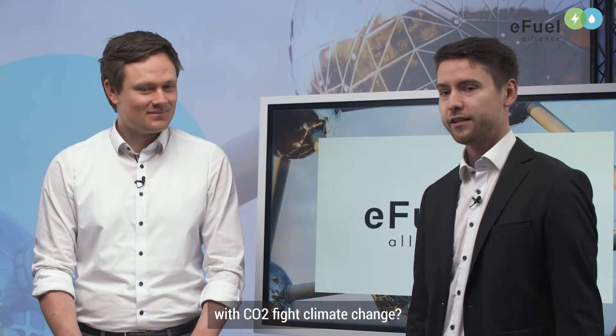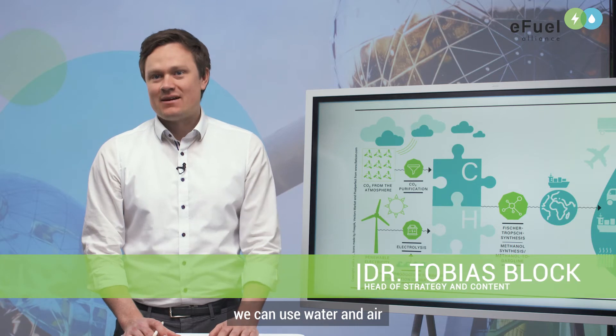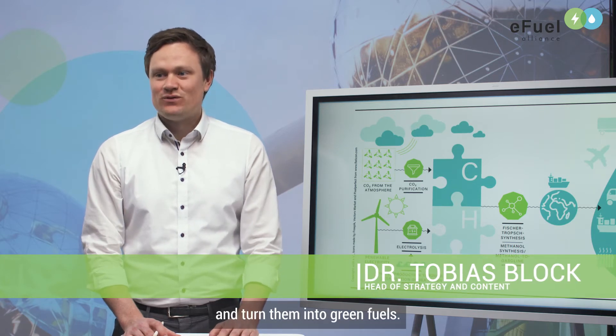Welcome to our short video on how E-Fuels are produced. Lately we read a lot about E-Fuels in the media, and now we want to explain how water and renewable energy in combination with CO2 can fight against climate change. Thanks to modern technology we can use water and air and turn it into green fuels.